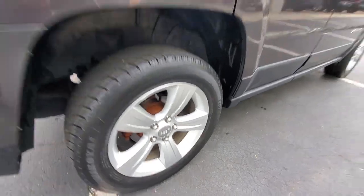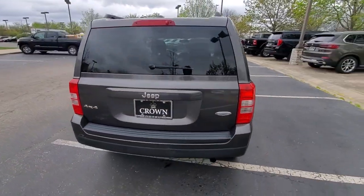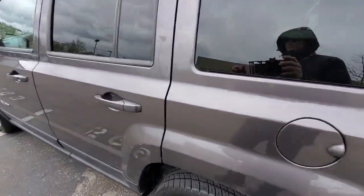Enjoy a view of this handsome Jeep Patriot — the compact SUV with a spacious, comfortable cabin, flexible interior layout, available all-wheel drive, and a classic squared-off styling.